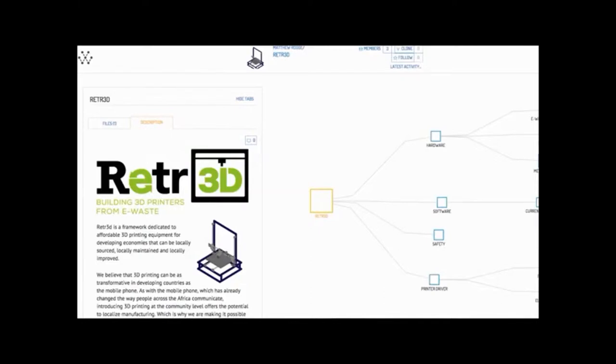Mevolver is working on a really cool project called RETR3D, where third world communities can build 3D printers from actual waste found in the Nairobi dump sites. You just type in the dimensions of the piece of trash you found, and a series of Python scripts will use FreeCAD to design the remaining pieces needed to build a fully functioning 3D printer.